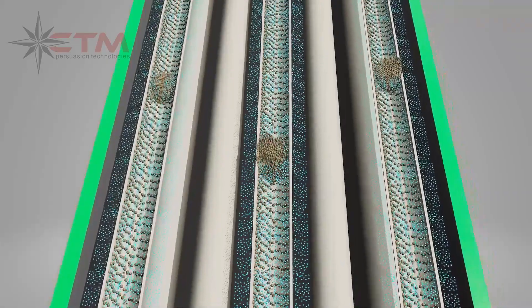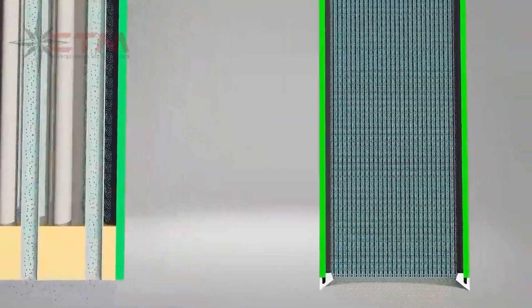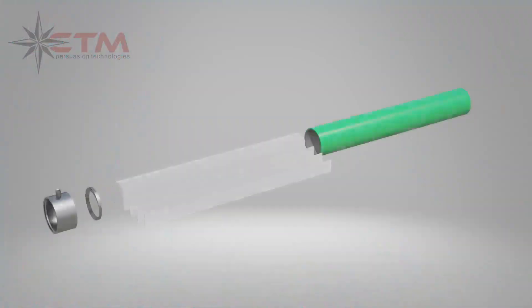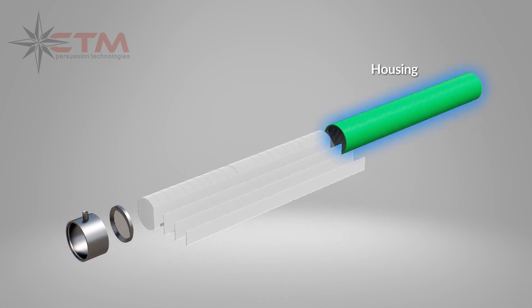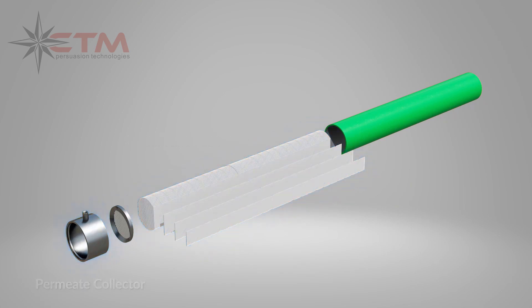Unlike all tubular membranes, Permaflux features outside-in permeation. The Permaflux module is designed with simplicity in mind, consisting of a housing, inlet grille, a multitude of double-sided membrane sheets, and a permeate collector.